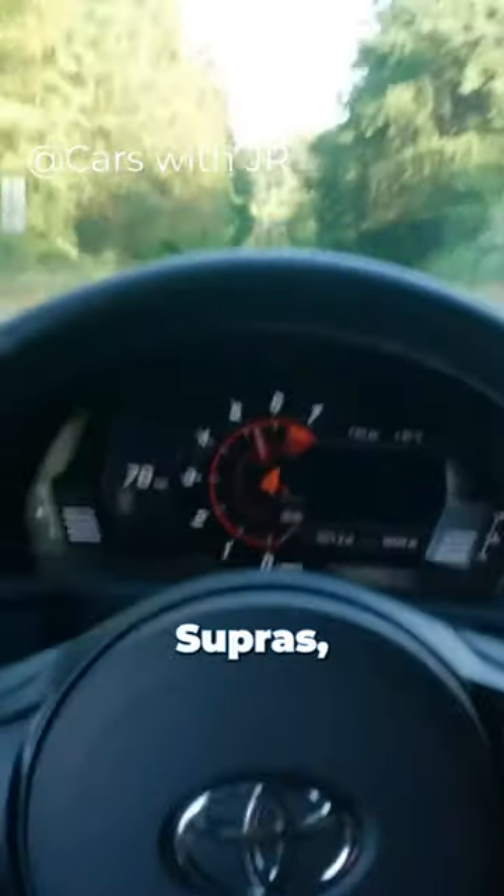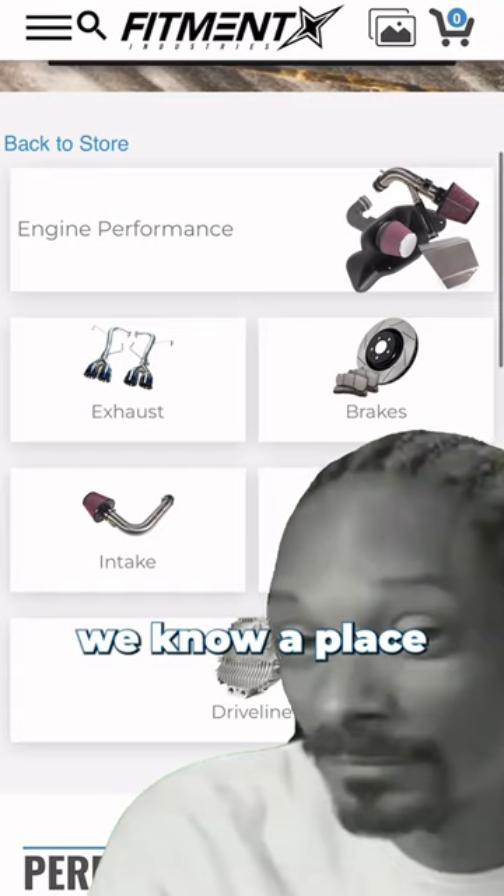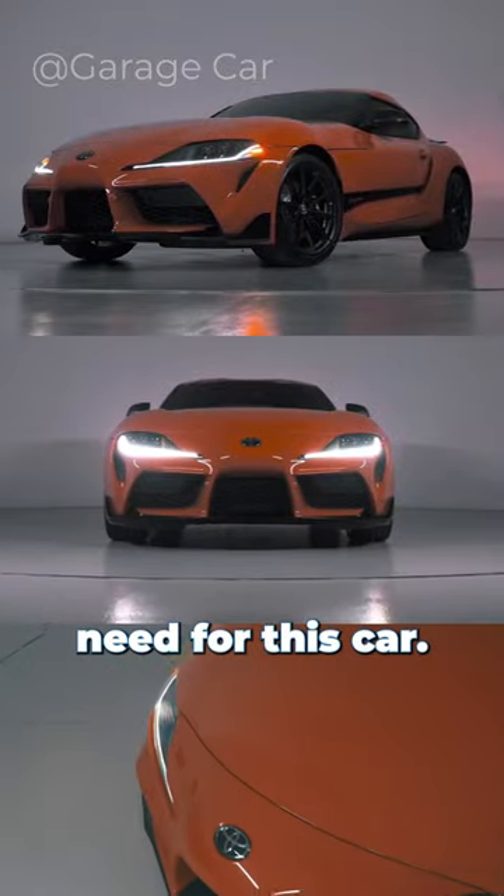Coming in with the same inline-six as other Mark V Supras, this may not be a 10-second car, but it certainly looks the part. Luckily, we know a place where you can get all of the performance parts you could ever need for this car.